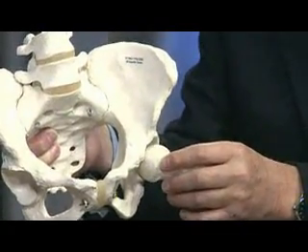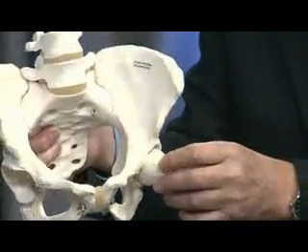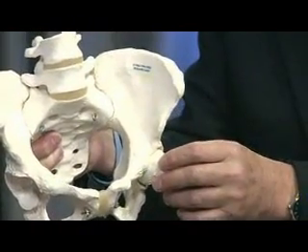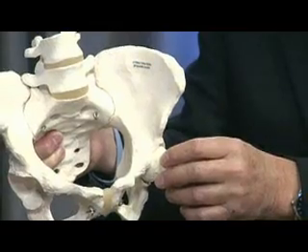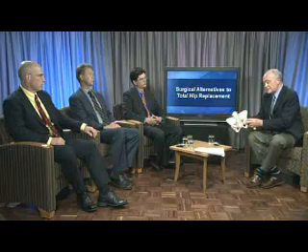Arthritis is basically a condition where you have no or very little cartilage, and we're almost bone on bone. That will basically cause pain and stiffness in the patient's hip. We do know that about 5% of all Americans over 55 years of age has symptomatic hip arthritis.